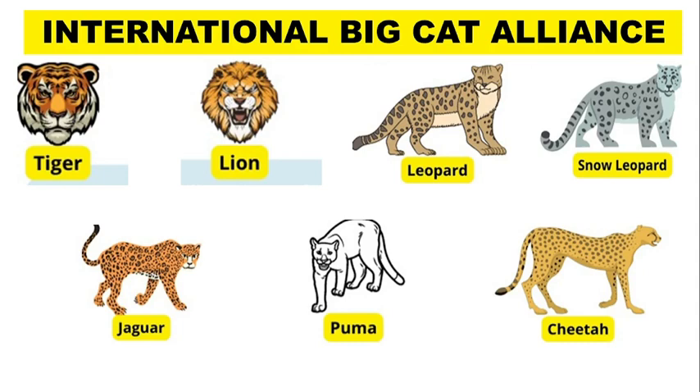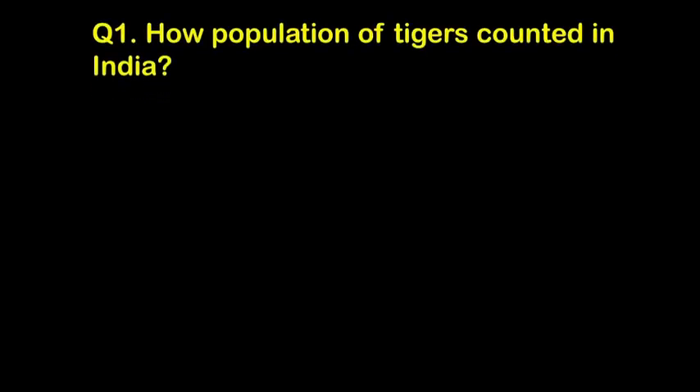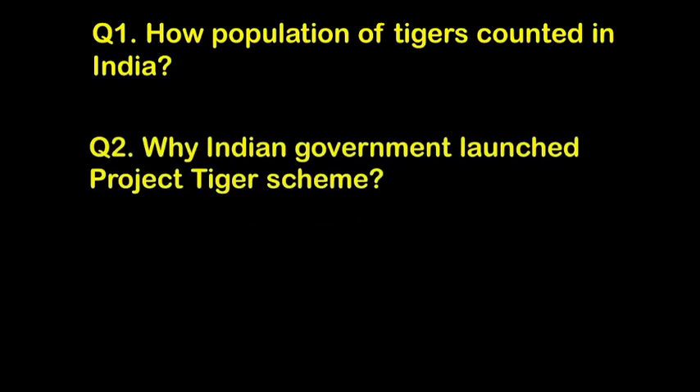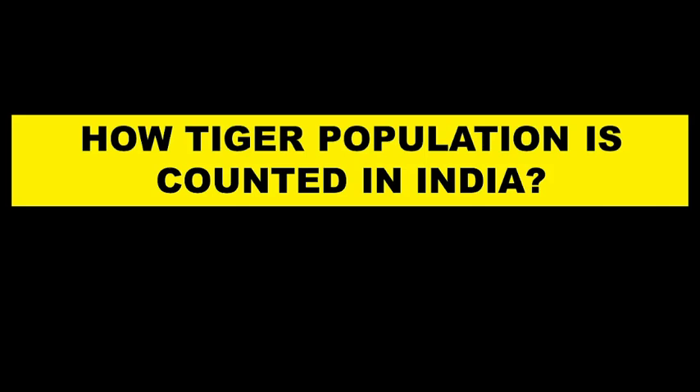In this video, we are going to answer the following questions. Question 1: How is the population of tigers counted in India? Question 2: Why did the Indian government launch the Project Tiger Scheme? Question 3: What steps are further required to strengthen tiger conservation in India?